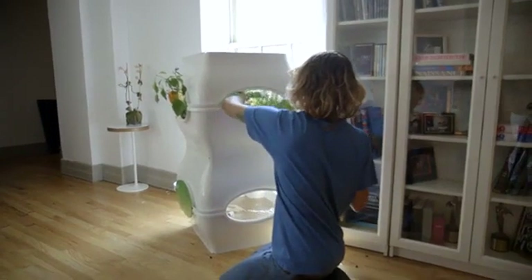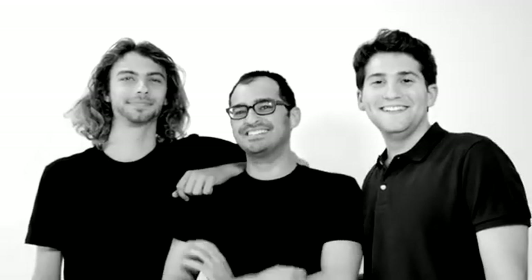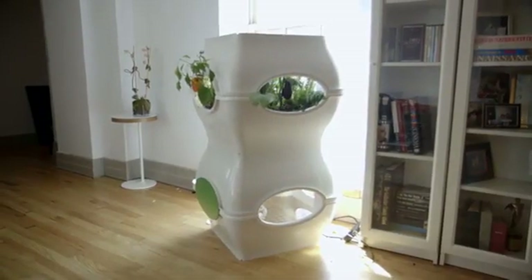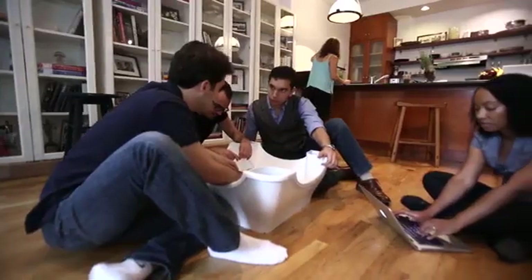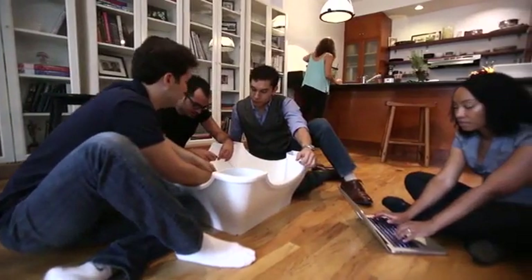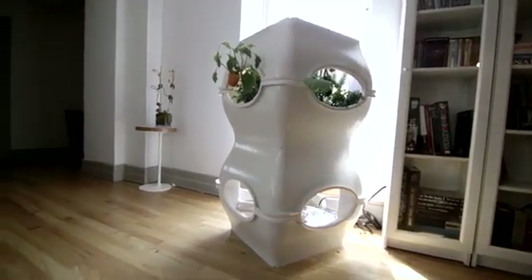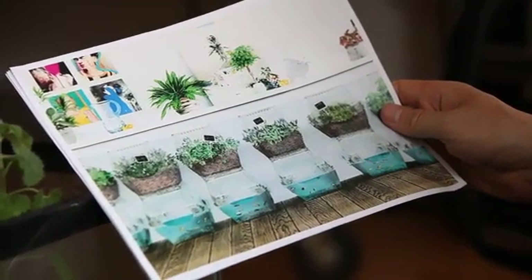Virtually, it can be set up anywhere. I like to joke that it could be set up on a spaceship, on the moon, or on a submarine. We need the Kickstarter community because we've created this cost-effective, functional, and beautiful product, but the industrial mold for a product like this is expensive. We currently have a white prototype, and the final product will be a clear polycarbonate, which will be UV-protected and scratch-proof. You'll be able to see your garden and also see the fish.